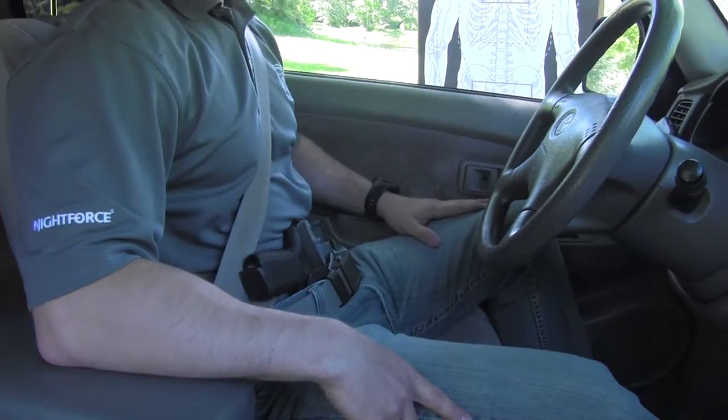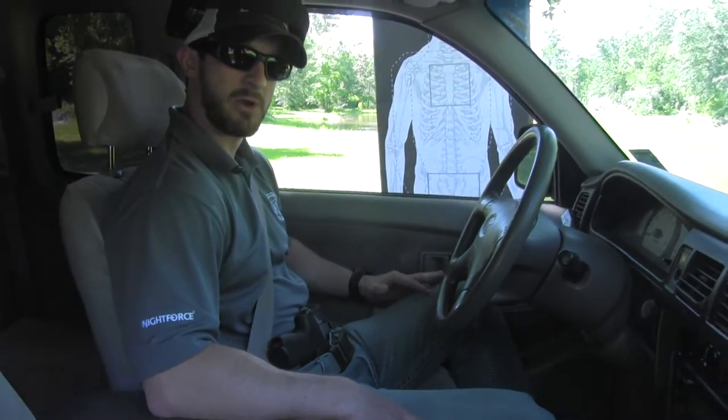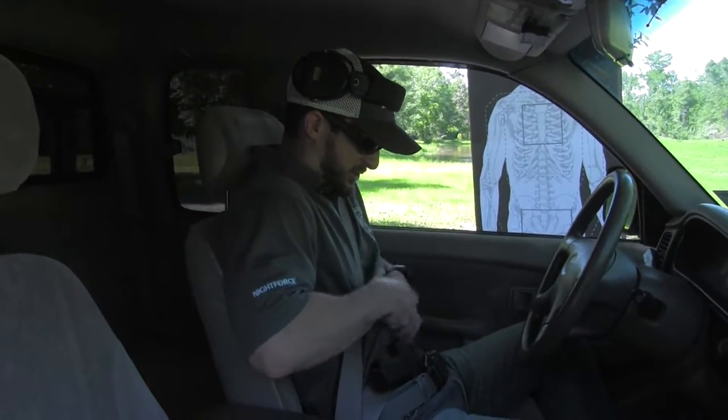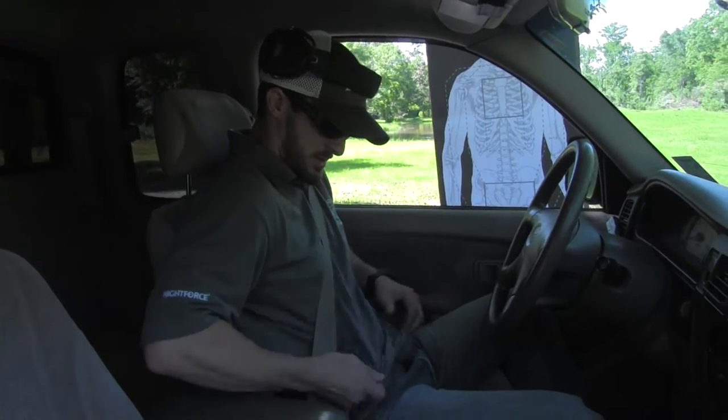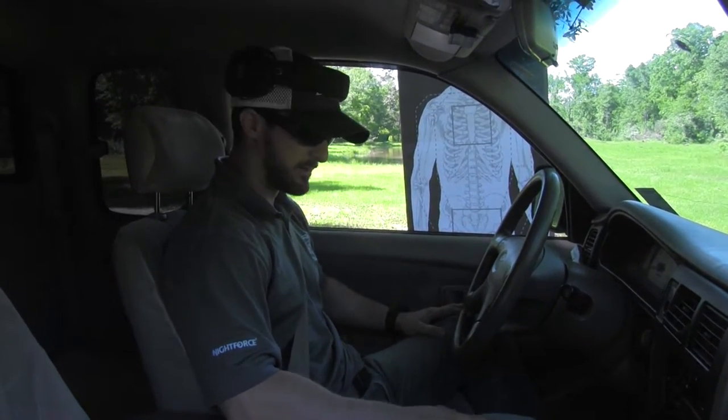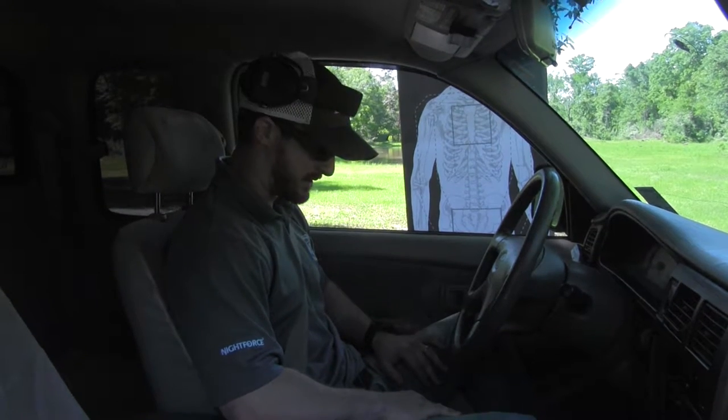I've got pretty dark tinted windows, so I ride like this. For you guys that aren't rolling dark, what you can do is just simply take your shirt and drape it over your stuff like this. That way, the soccer mom that pulls up next to you shouldn't get all freaked out by your gun.